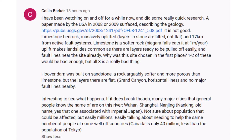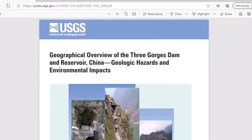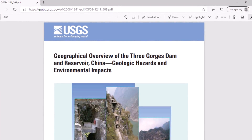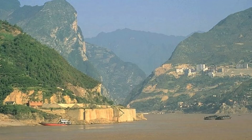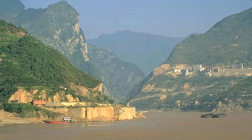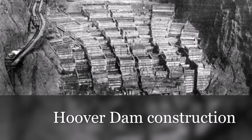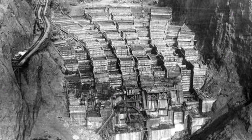The first comment is by Colin Barker: 'I've been watching on and off for a while now and did some quick research. A paper made by the USA in 2008 or 2009 surfaced describing the geology — it is not good. Limestone bedrock, massively uplifted layers in stone are tilted and not flat, 17 kilometers from active fault systems. Limestone is a softer rock; Niagara Falls eats it at one meter a year. Uplift makes landslides common, with layers ready to be pulled off easily, and fault lines near the site already. One or two of these would be bad enough, but all three is really bad. Hoover Dam was built on sandstone — arguably softer and more porous than limestone — but the layers there are flat, like Grand Canyon horizontal lines, with no major fault lines nearby. I believe the site was chosen because of the massive opportunity to generate electricity.'